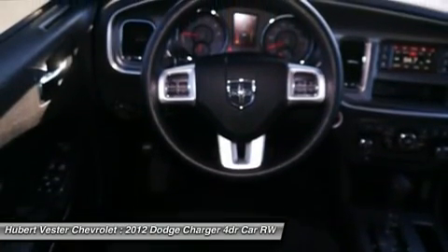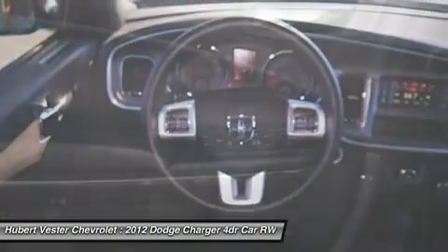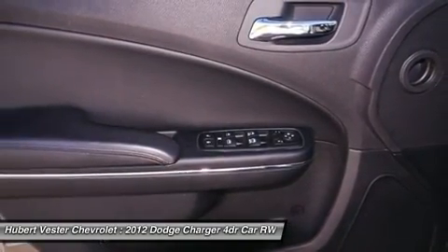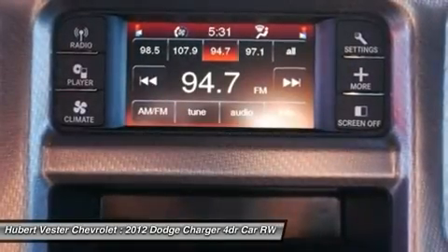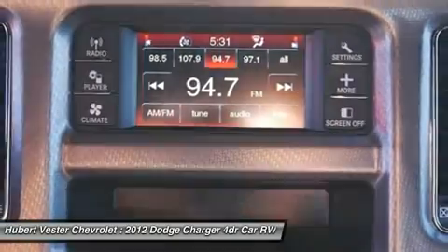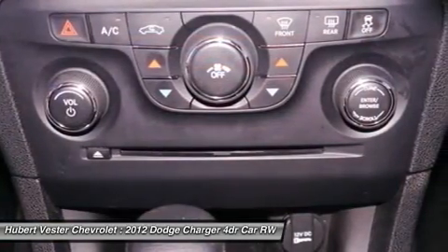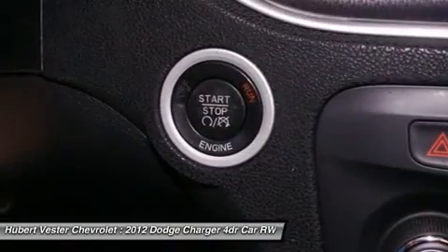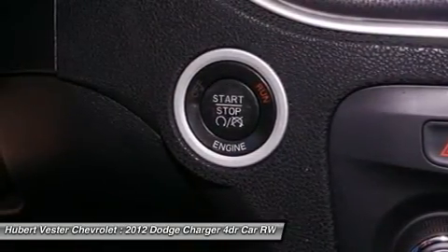MP3 decoder, occupant sensing airbag, outside temperature display, overhead airbag, overhead console, panic alarm, passenger door bin, passenger vanity mirror, power door mirrors, power driver seat, power steering, power windows, radio Uconnect touch 4.3 CD MP3, and rear anti-roll bar.